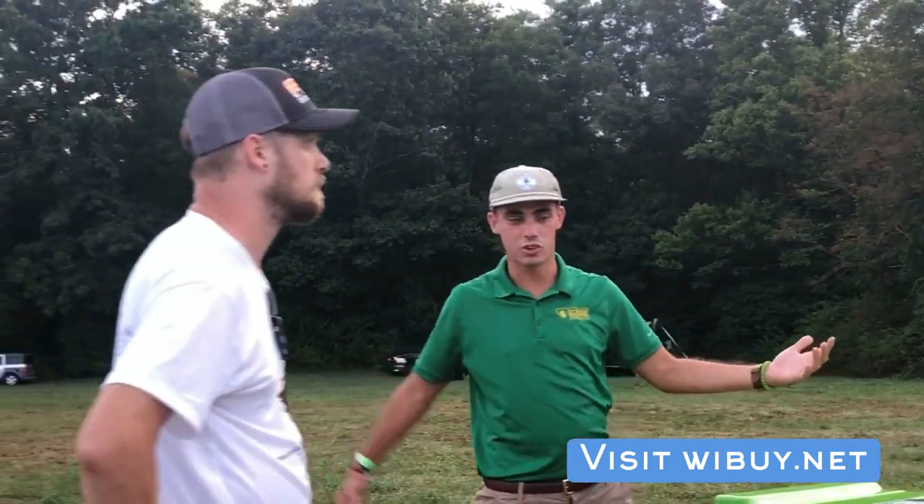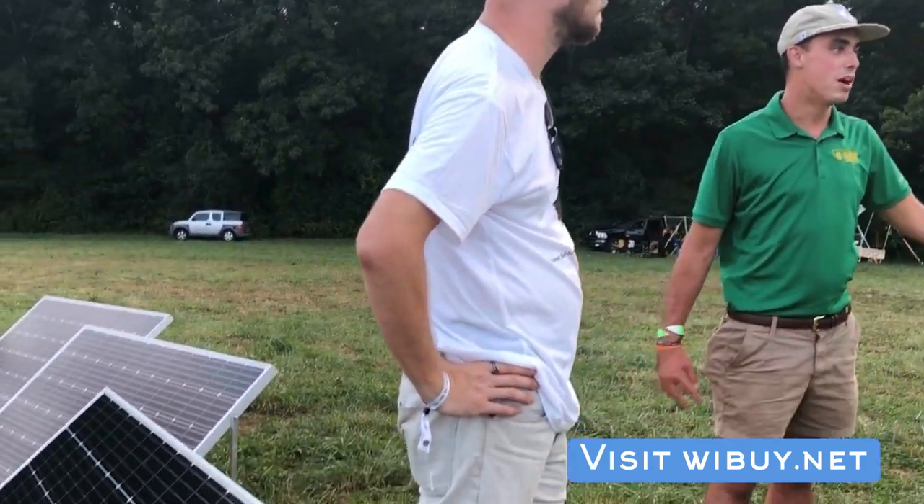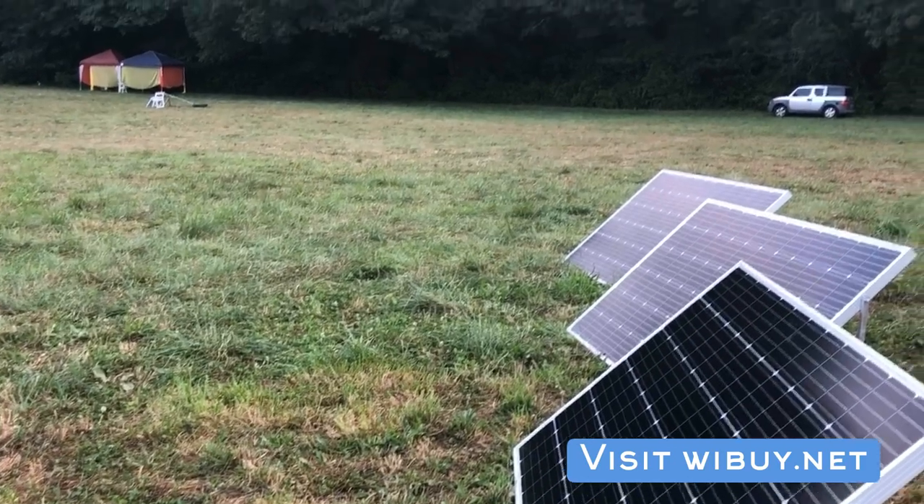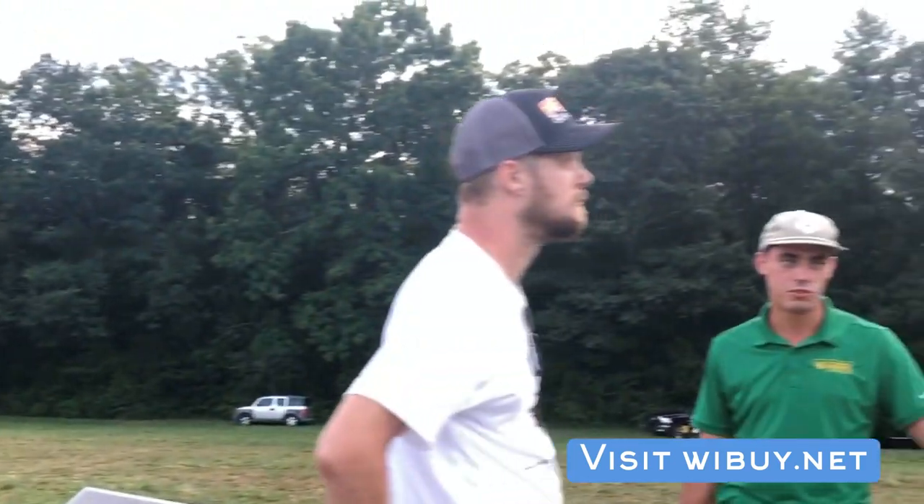For this weekend, we have our array on top of our trailer. We have six panels — they're JNCO 365-watt modules — so that's a 2.2-kilowatt array. For what we were doing, this is fine. The average residential solar system in America is about eight kilowatts.